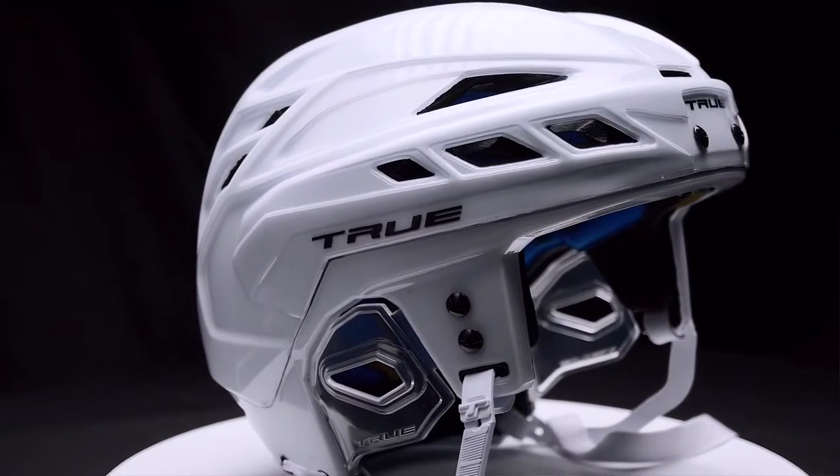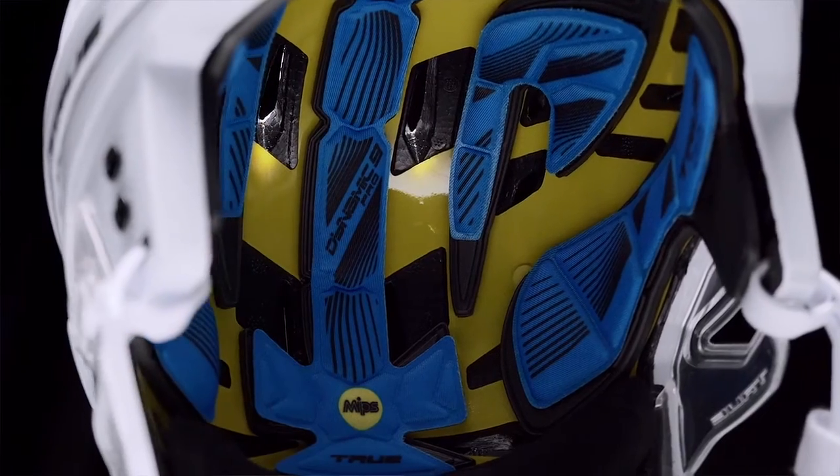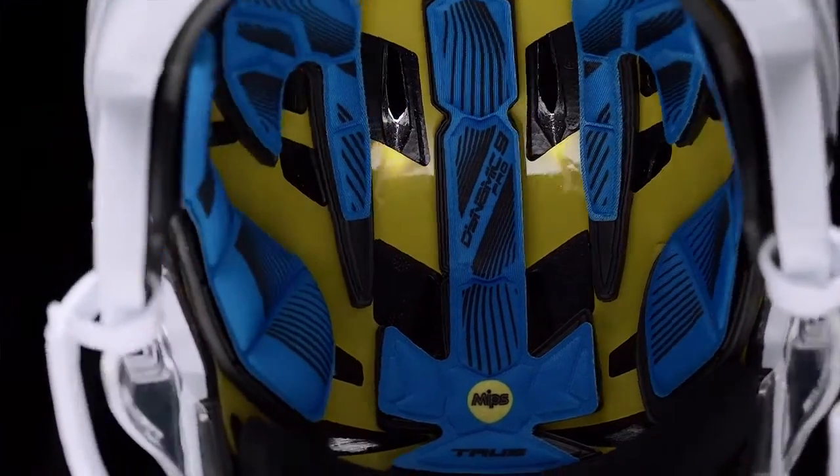Cosmetically, it looks great. It also is lighter, and because it's lighter, it minimizes some of the rotational impact and translational impact that a player will experience.